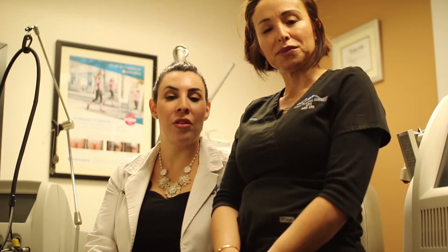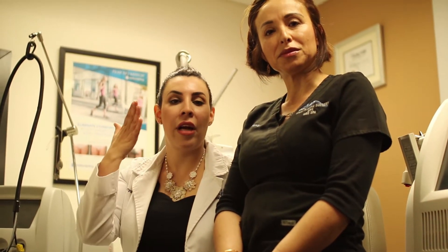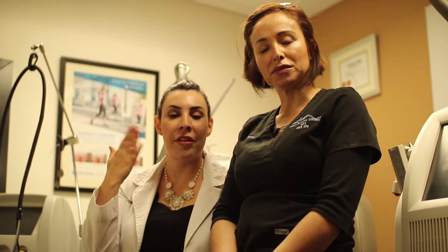Today we're going to be performing a few different treatments on Sarah. We're going to start with what's called a Dermaplane treatment. It's a very small, fine surgical blade that we use to remove any debris or any excess cellular waste. It's basically like a very intense exfoliation treatment — very comfortable, with a very soft touch.